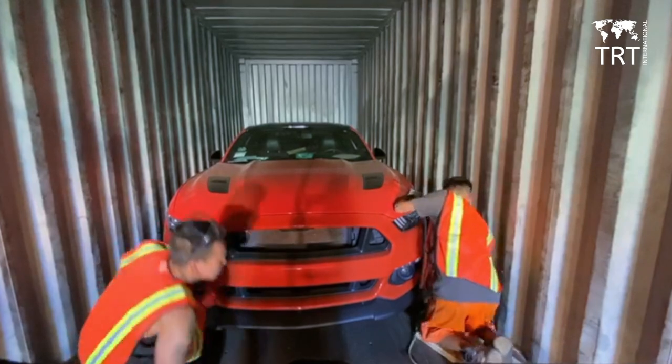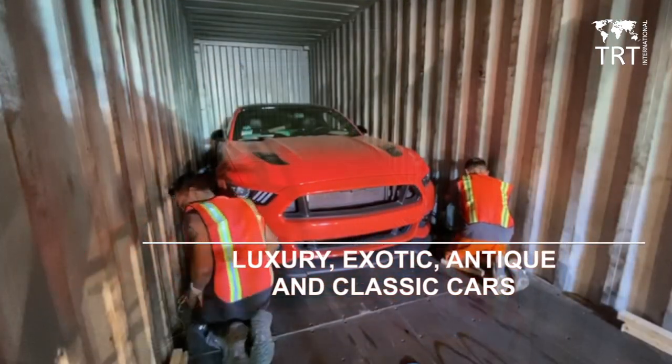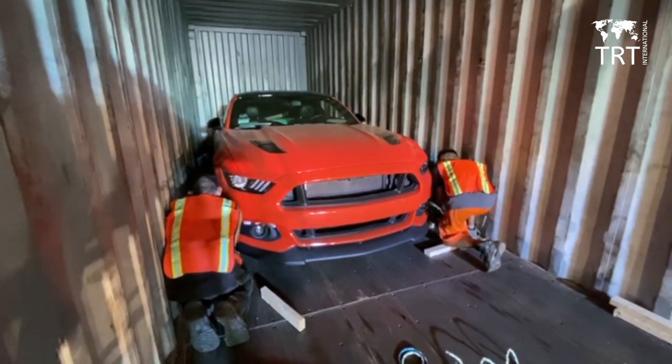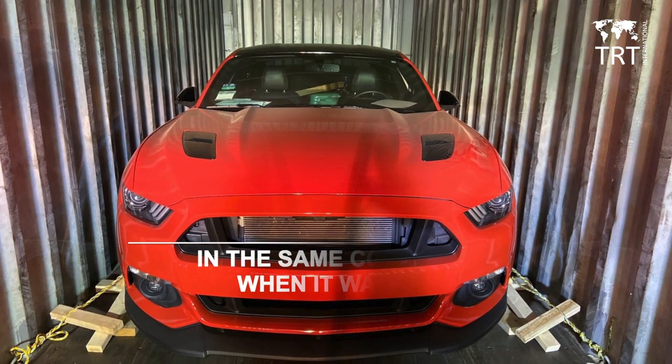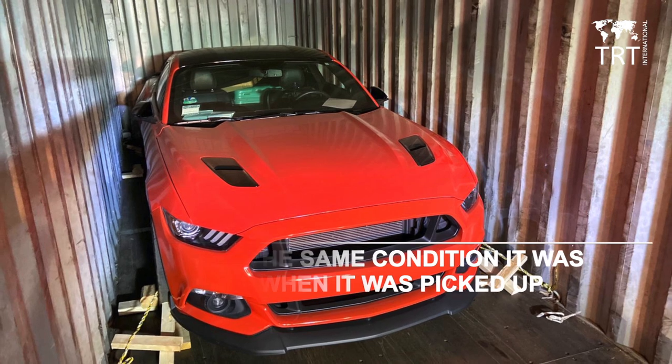Enclosed car shipping provides extra protection for your luxury, exotic, antique and classic cars. Protect your vehicle against rain, dust, road debris and other weather hazards during car shipping. Our enclosed transport carriers ensure your vehicle arrives in the same condition it was when it was picked up.